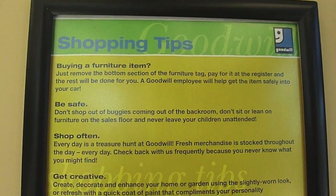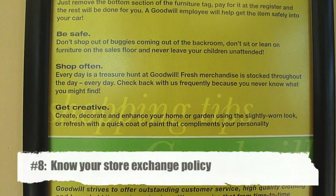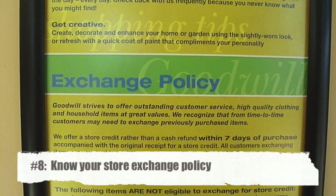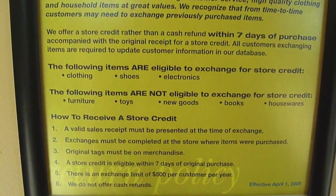Really use your discretion and keep in mind their exchange policies. At my Goodwill you can return clothing, shoes, and electronics for store credit, but you cannot return anything else. So you really want to make sure you love an item before you go and buy it.